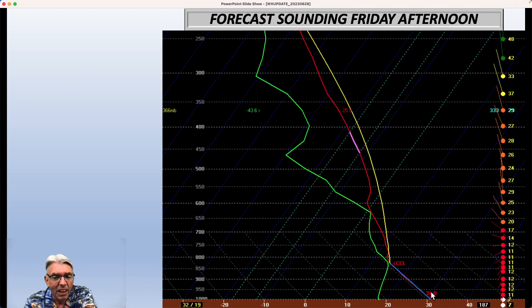On Friday, things change. The amount of low-level moisture — the dew point — goes up rather significantly, and so the convective condensation level actually comes down. This yellow line indicates that once convection initiates, the air is buoyant all the way up to beyond 250 millibars, which is like 35,000 to 40,000 feet. So definitely a better chance of seeing a thunderstorm later Friday and Friday night than what we're going to see tomorrow.